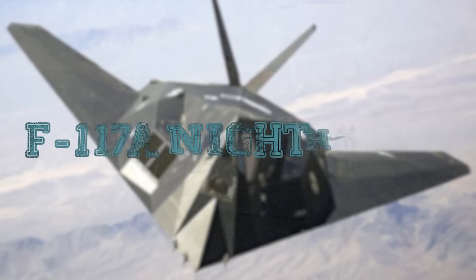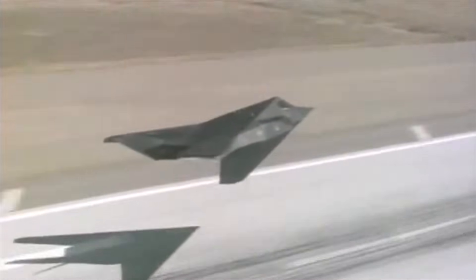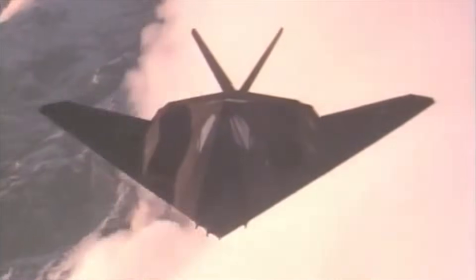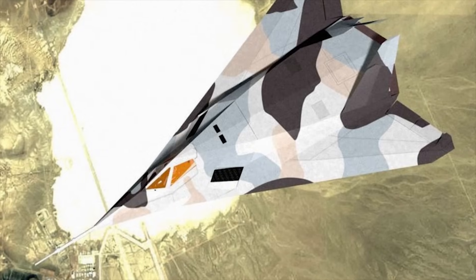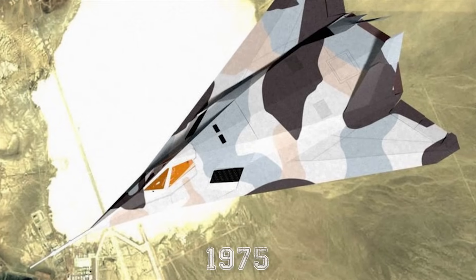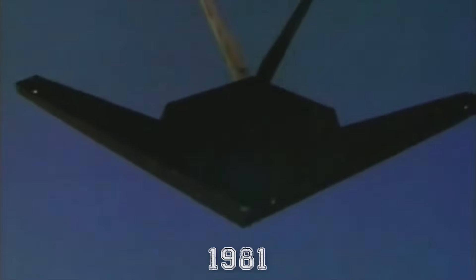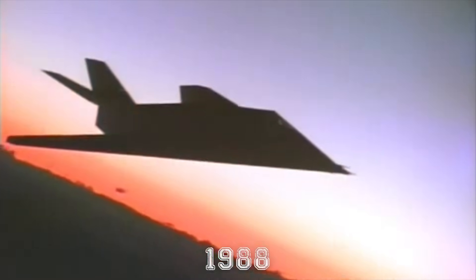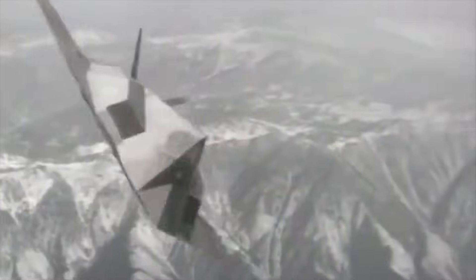F-117A Nighthawk. The F-117A Nighthawk stealth fighter attack aircraft was developed by Lockheed Martin after work on stealth technology and the predecessor test demonstrator aircraft, Half Blue, was carried out in secret from 1975. Development of the F-117A began in 1978, and it was first flown in 1981. But it wasn't until 1988 that its existence was publicly announced. The Nighthawk was the world's first operational stealth aircraft.